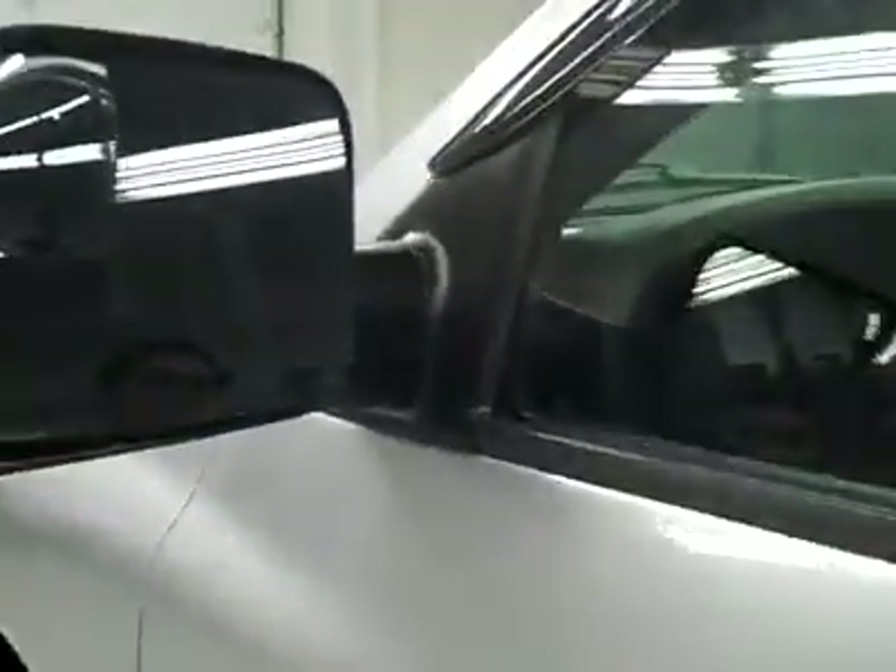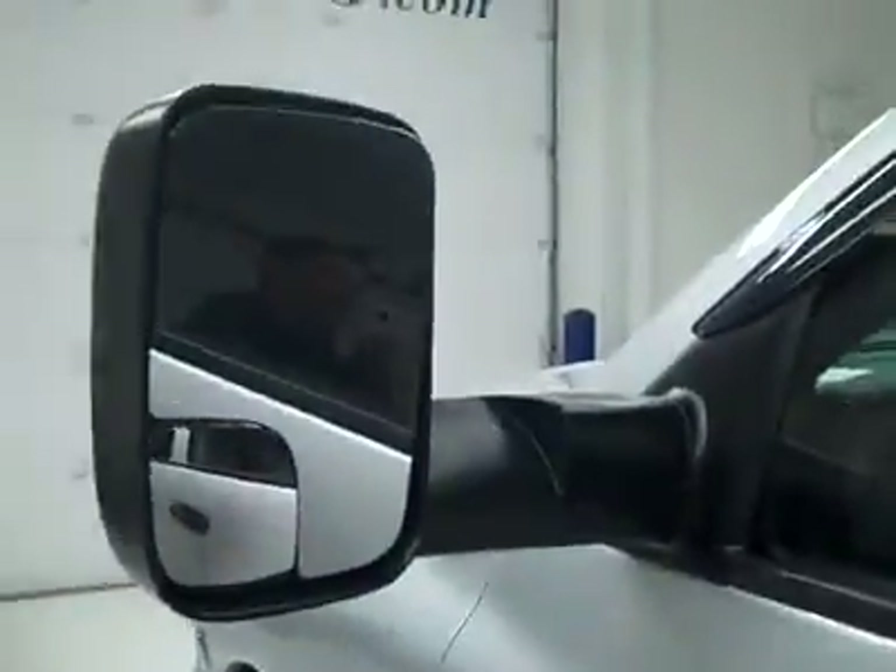It fires right up. There's a compass and temperature display, and mileage display up above. The headliner's in great shape, and the interior looks fantastic. The rearview mirrors are heated, fold-out tow mirrors.